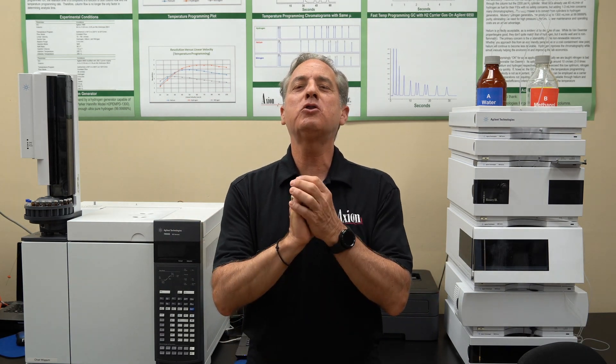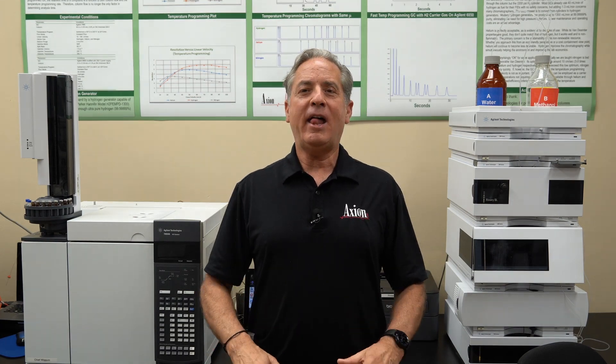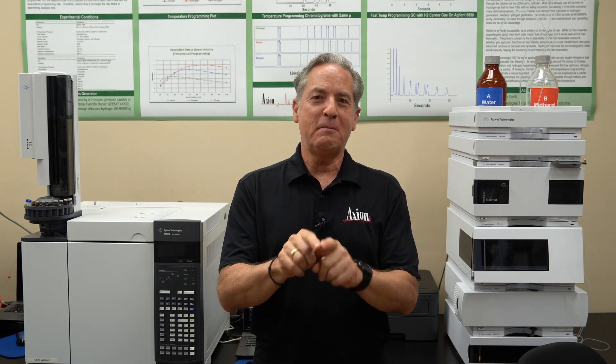By the end of the class, you will know so much about chromatography that I'm going to hand you a total unknown, tell you nothing about it, and expect you to develop a new method from scratch for that unknown — and you will feel comfortable doing it by that point of the class.